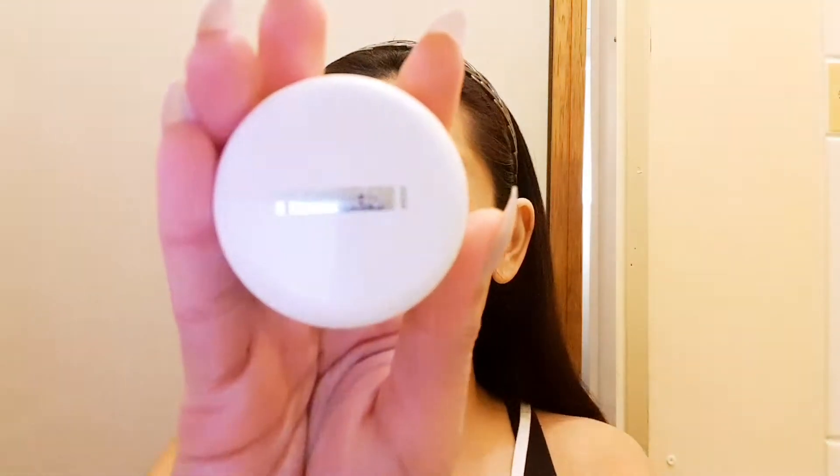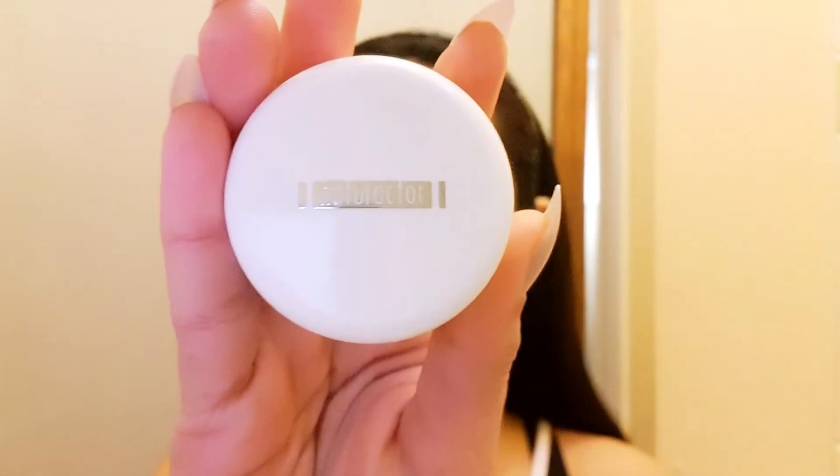I'm just going to start applying my ever-reliable Naturactor. My shade is 151. For all the morenos out there, I'm with you — this is actually our color. I bought it from a friend and I think it originated from Japan.